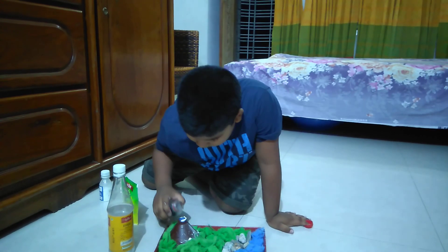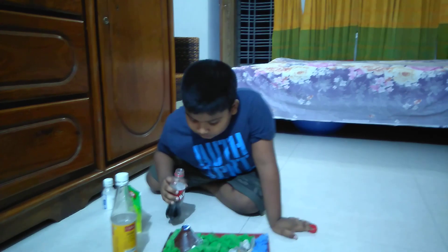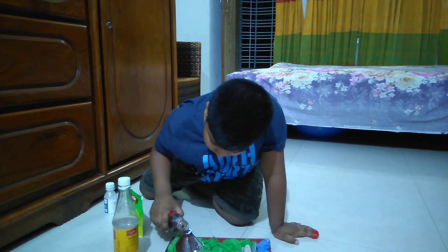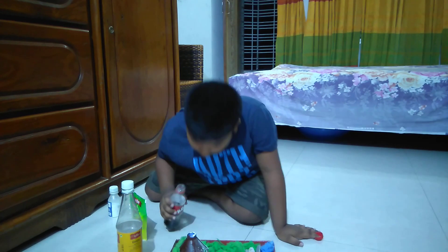Oh, it's coming out already! Okay, put it. Come on, come on, come on! Oh! Out of the door.